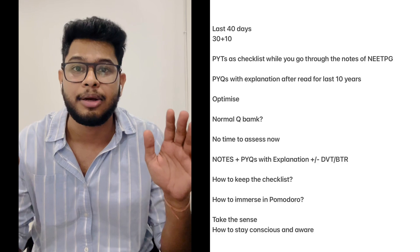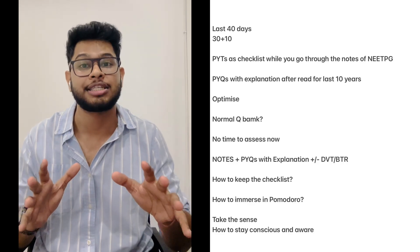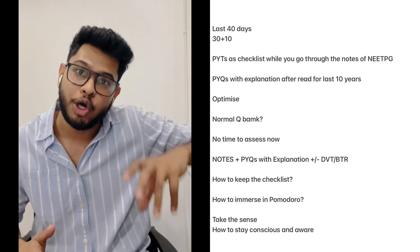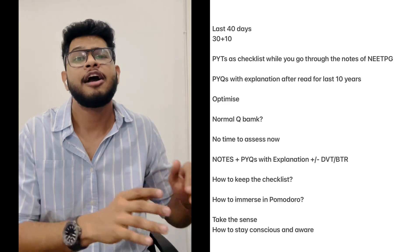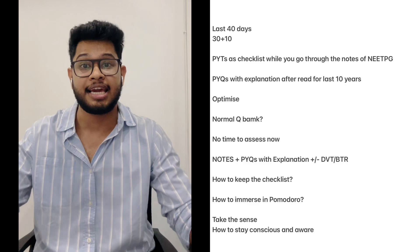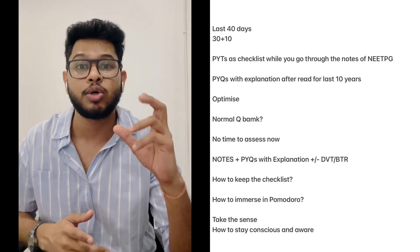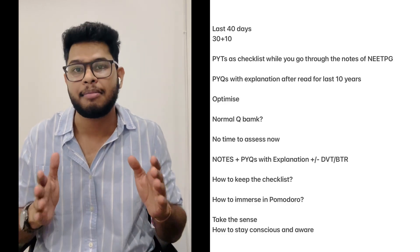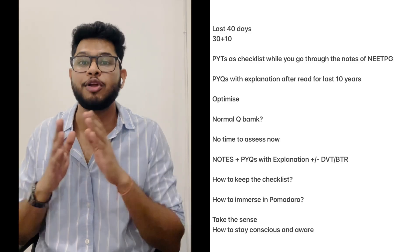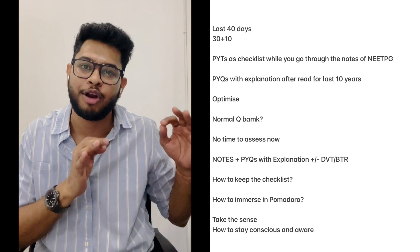This is not a different testing module. Don't consider previous year questions as a testing module — testing will come later. Right now, focus fully: this is part of your notes. Beyond this, we don't currently have space for a testing module because we have to optimize by taking everything in at one place. This is not the time to analyze your preparation or identify weak subjects. We must be very clear and not waste even a single day on things not required for INICT 2024.